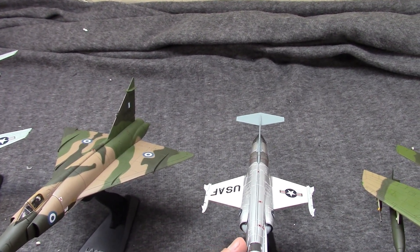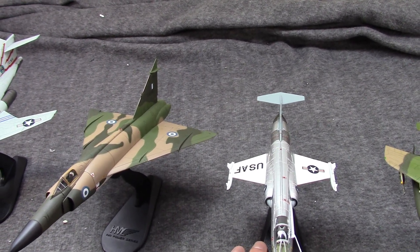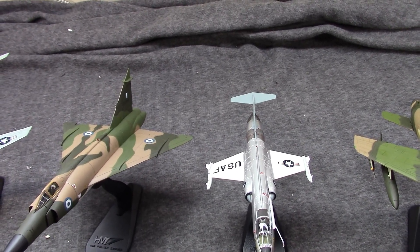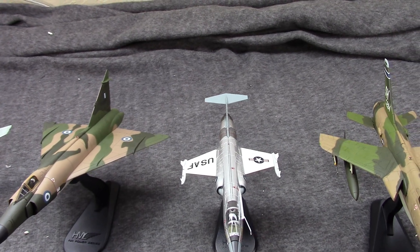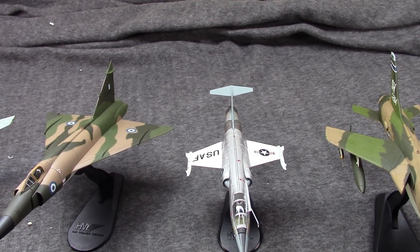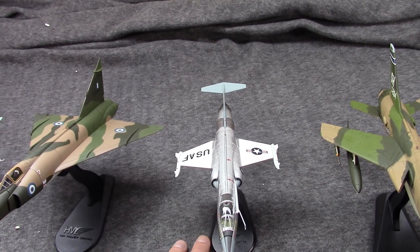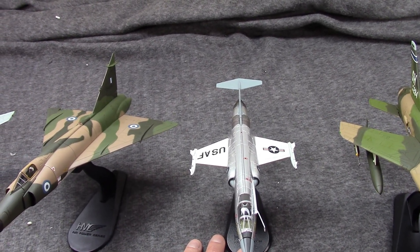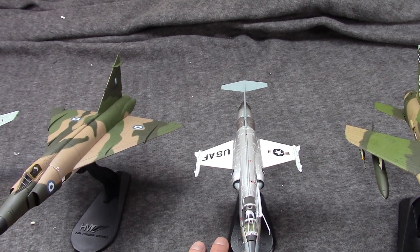We have the Lockheed F-104 Starfighter. This was a true high-performance, lightweight fighter. It was pressed into a bomber role a few times, but that's not what it was there for. It was essentially an interceptor, a fighter, a hot rod.